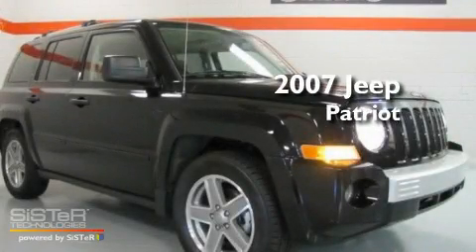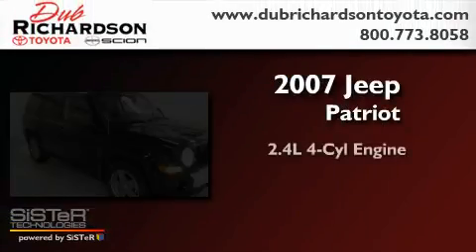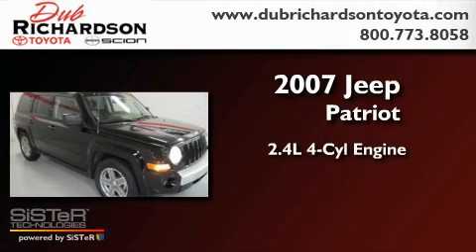This is a 2007 Jeep Patriot. It features a 2.4-liter four-cylinder engine, an automatic transmission, and four-wheel drive.